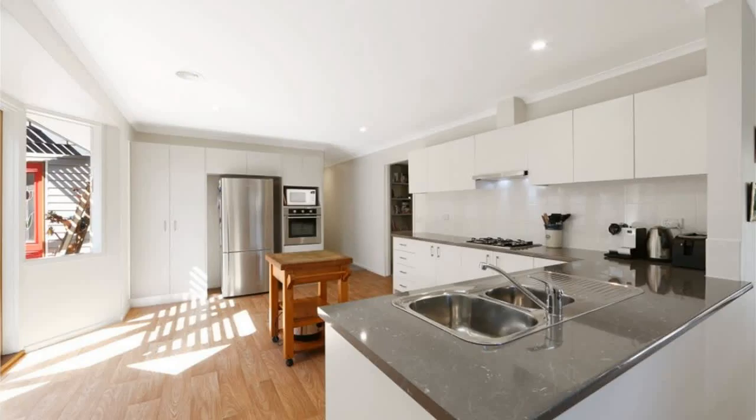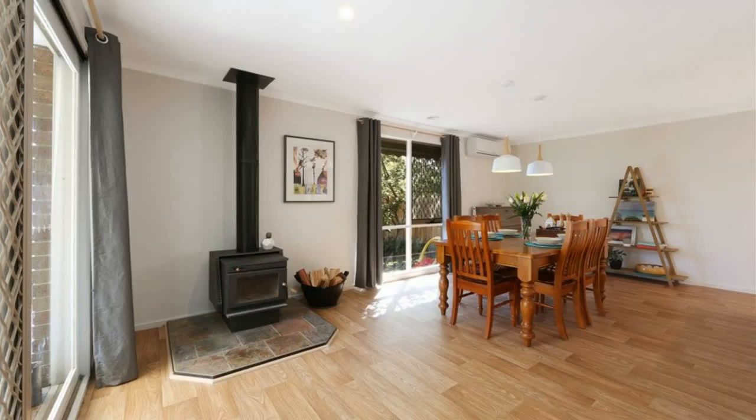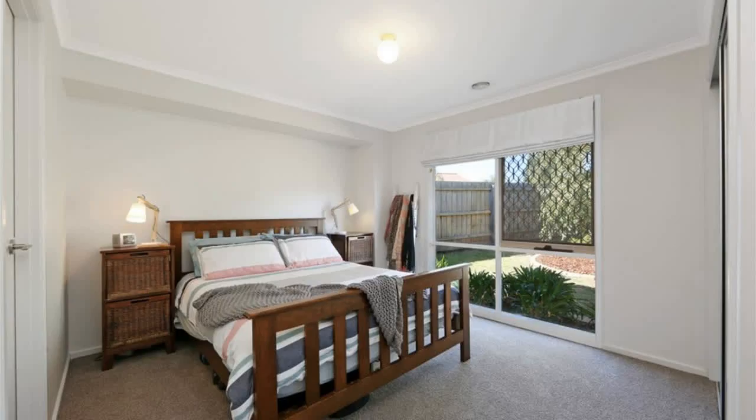Quietly positioned in an attractive court setting, this excellently presented home is filled with light and large windows that look out to the garden. It offers a larger-than-average block of approximately 778 square meters, allowing for all measures of enjoyment from gardening,